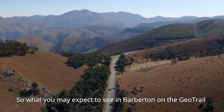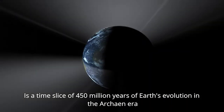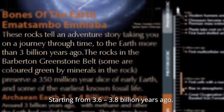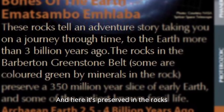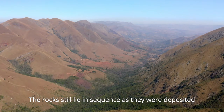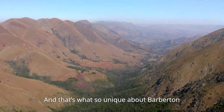What you may expect to see in Barberton on the GeoTrail is a time slice of 450 million years of Earth's evolution in the Archean Era, starting from 3.6 to 3.8 billion years ago. And here it's preserved in the rocks — it's unchanged. The rocks still lie in sequence as they were deposited, and that's what's so unique about Barberton.